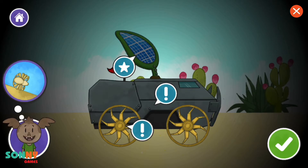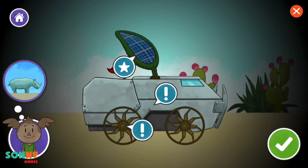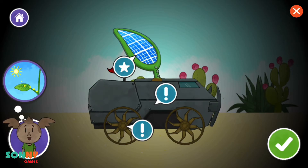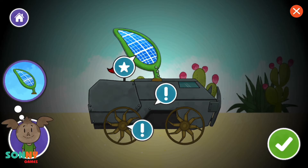These wheels don't grip the ground very well. This body is really heavy. The solar panel uses the sun's energy to give us power. Continue.